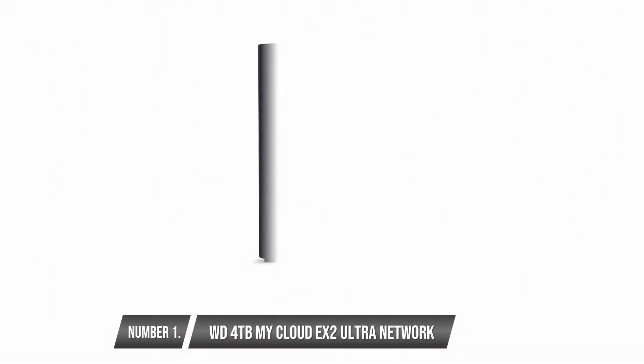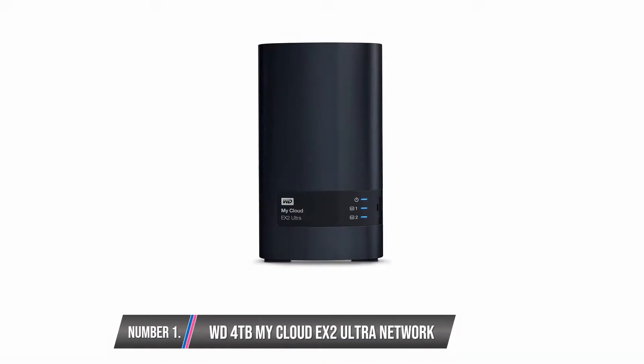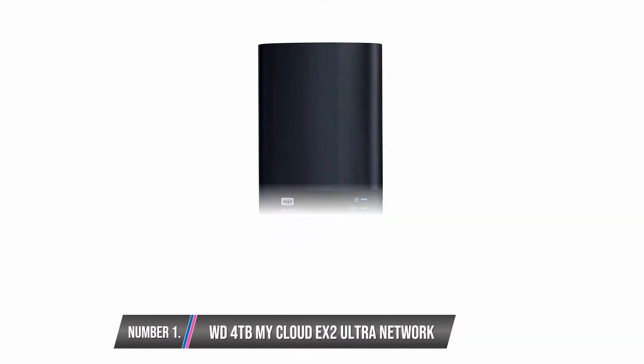WD 4TB MyCloud EX2 Ultra Network Attached Storage. With this device, you can enjoy centralized network storage. This is in addition to the ease of access with either a mobile device or a computer from anywhere you are.